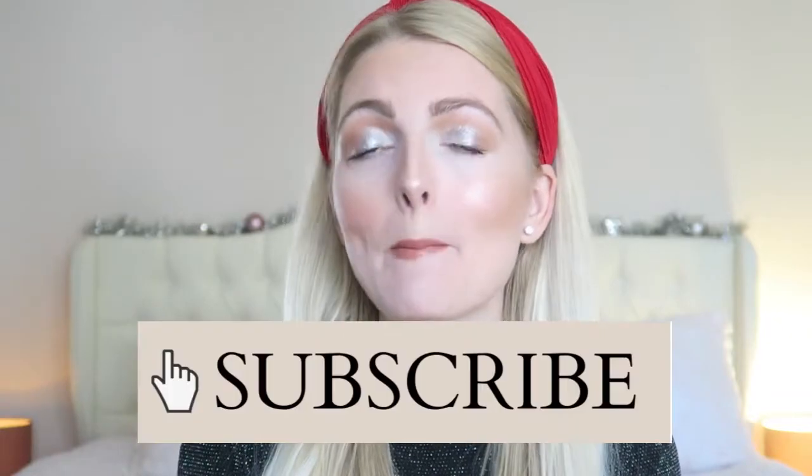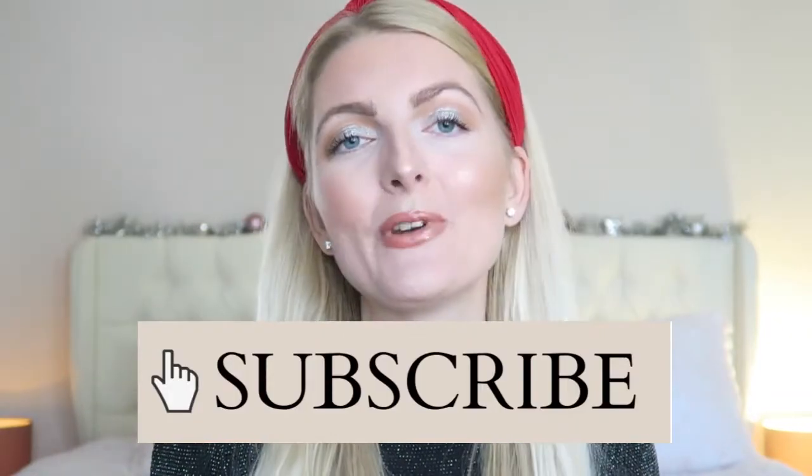And that's the finished look! Let me know what you guys think — are you going to recreate this? It's very simple but perfect for the holidays because of the glitter and silver tones. If you enjoyed this video please give it a huge thumbs up and subscribe. I'm doing Vlogmas this year so I hope to see you in my next video — let me know if you'd like to see another holiday makeup look. Bye!